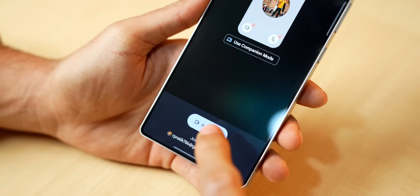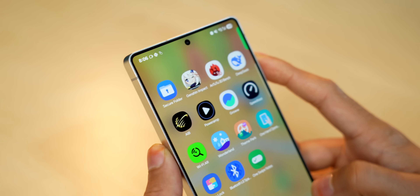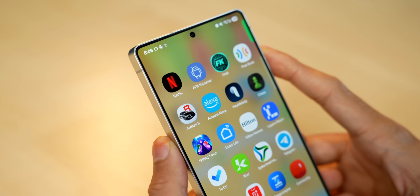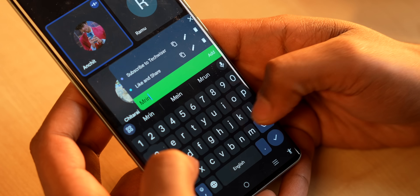If you're attending online classes and need to jot down notes, instead of switching apps manually, you can set up a floating window on your screen. With a simple swipe you can instantly add a note without leaving the current app. It's not free — it costs 99 rupees on the Google Play Store — but it's worth checking out.